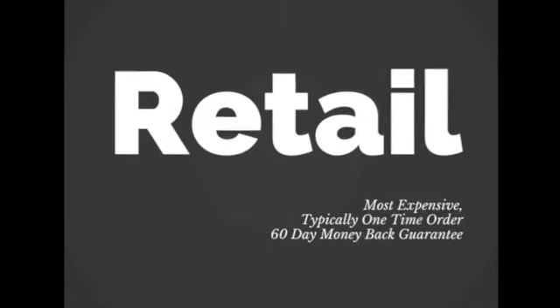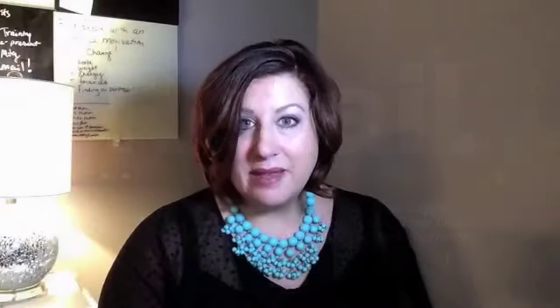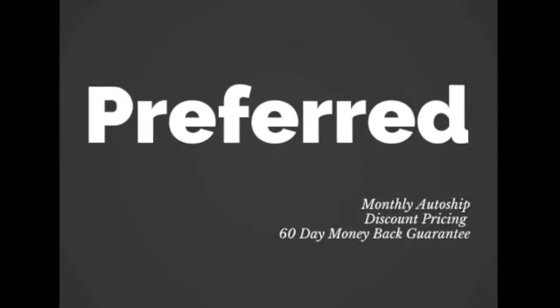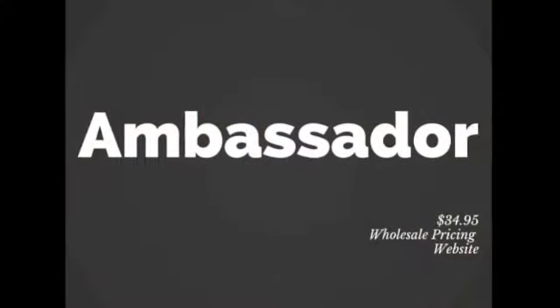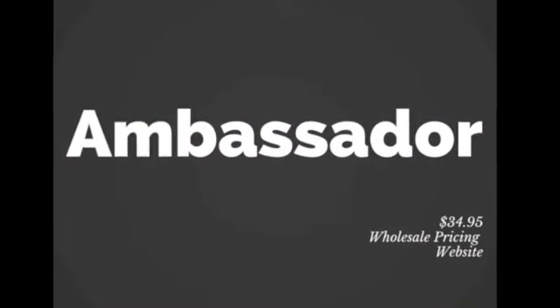So let's recap. Three levels. Retail: most expensive, typically a one-time order, you get the 60-day money-back guarantee. Level two, preferred: it's an auto-ship, you get a discount, and you also have access to the 60-day money-back guarantee. Level three is wholesale — becoming an ambassador. For $34.95 you can sign on, you get wholesale pricing and a website for a year. However, you do not get the 60-day money-back guarantee, and that's important to note.